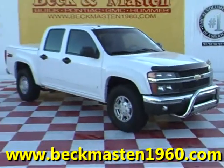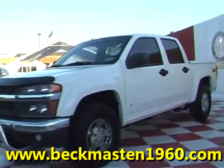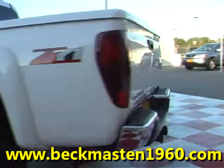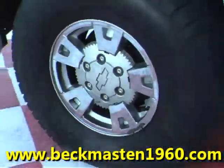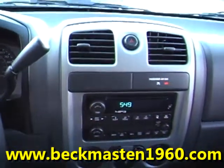Beck & Maston 1960 proudly presents this '06 Chevy Colorado C71. This beautiful white Colorado is in excellent condition and features a fiberglass bed cover, chrome wheels, and a CD and MP3 player.